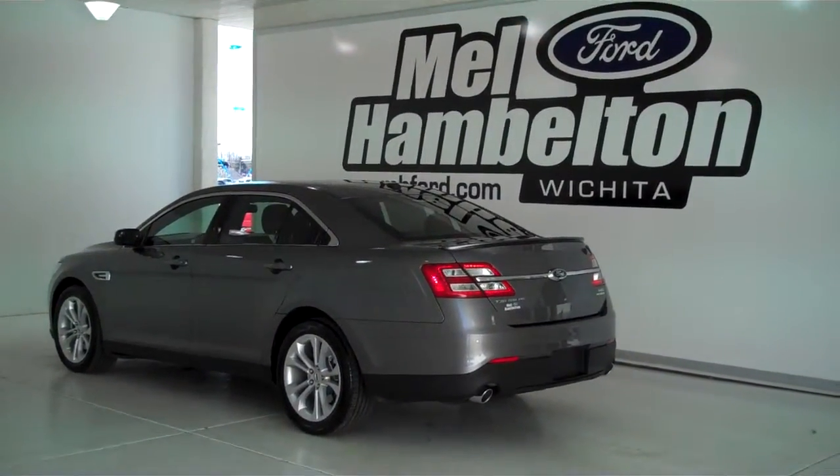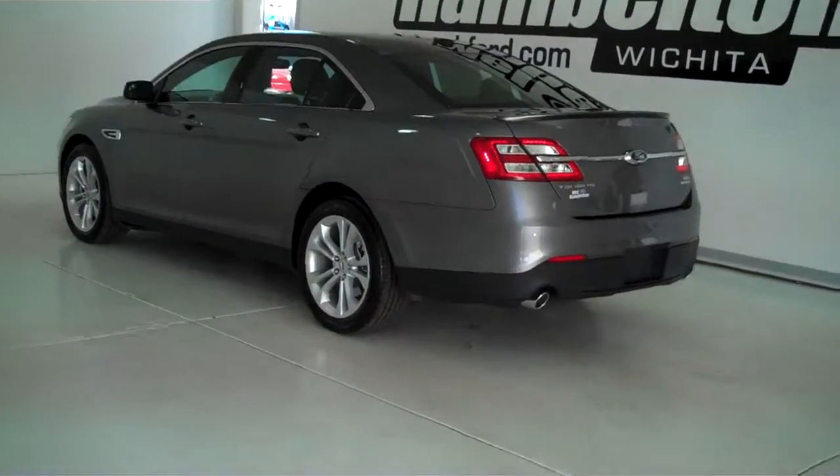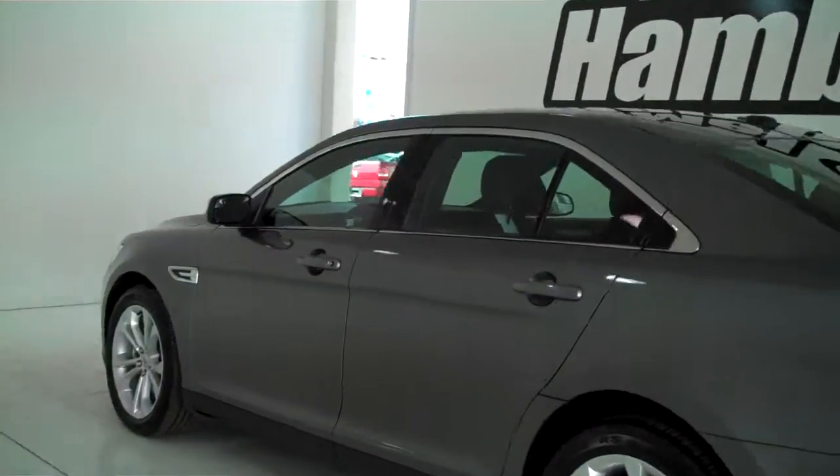131-761 is a brand new 2013 Ford Taurus SEL. It is sterling gray metallic in color, has the factory alloy wheels, and has the black leather interior with bucket seats and console.